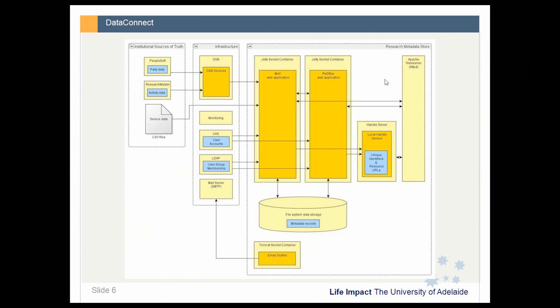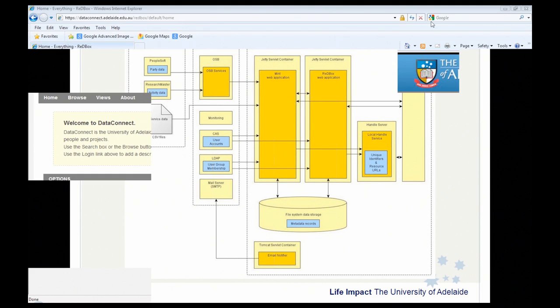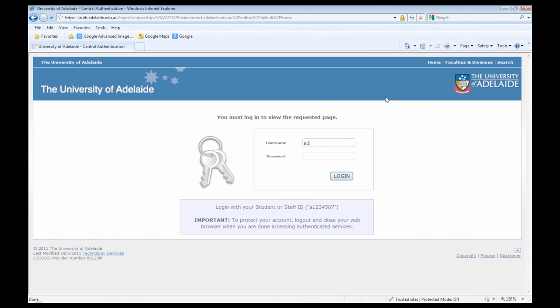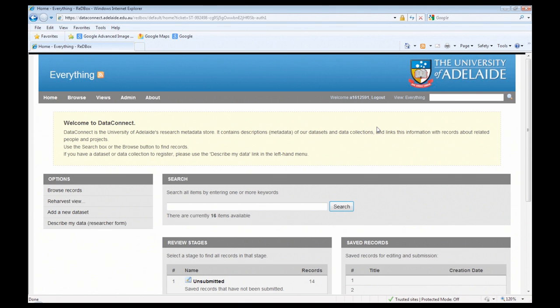I'll now move away from the visual diagram and have a look at the system itself — I'm going to share my screen. You should be able to see the home page of DataConnect. It's a very clean home page where you can search or browse records. Currently we have two published records in the system, but let's log in and take a look at what the workflow looks like once people have entered.